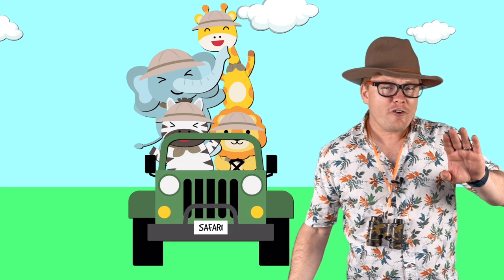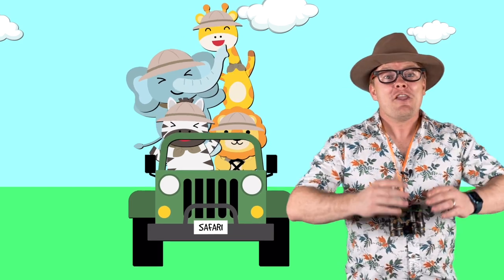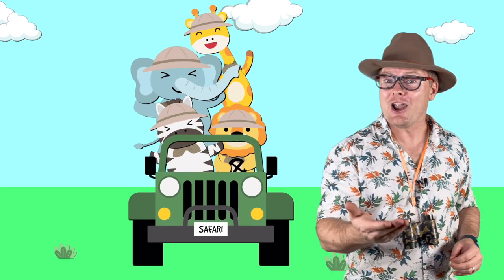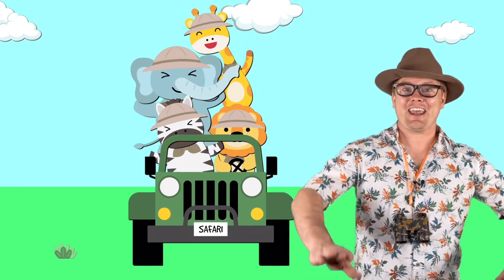Now because safari animals are found in Africa, I thought it would be very, very cool to learn a little bit of an African language. The African language I'm going to teach you today is called Zulu. So I'm going to teach you how to say hello and how are you in Zulu. The first word, which is hello in Zulu, is sawabona. Can you say that with me? Sawabona. So sawabona means hello.